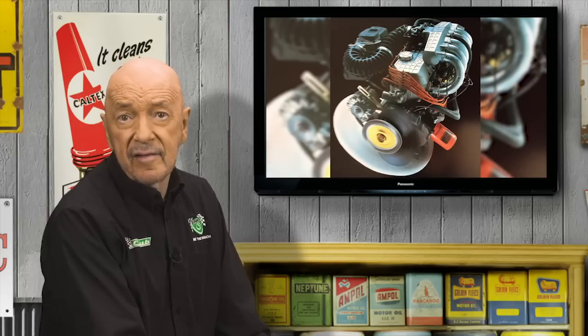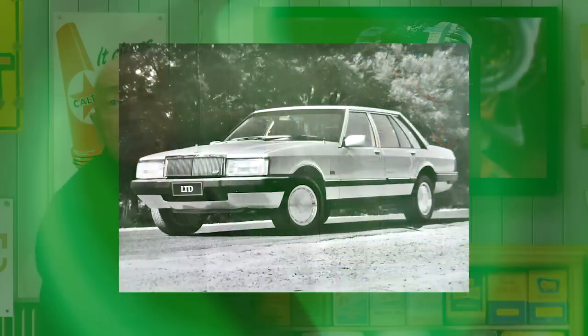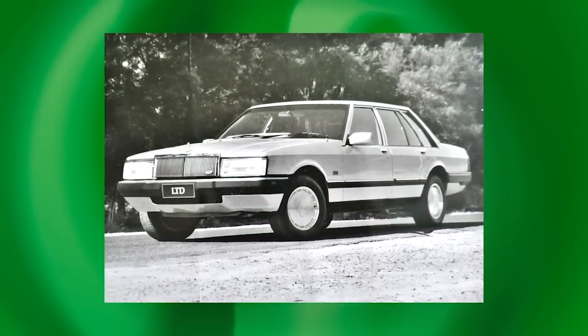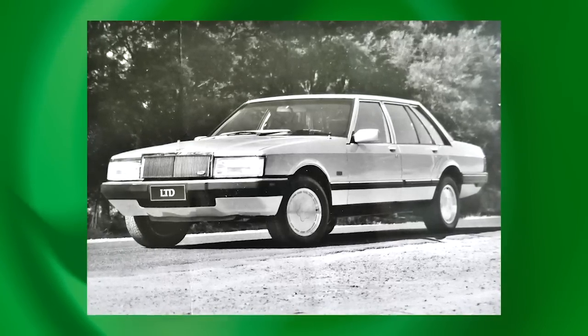All variants acquired additional standard kit. The Fairmont Ghia was the greatest beneficiary with cruise control, trip computer, fast glass, central locking and a so-called premium sound system. The upgraded EFI engine jumped from 111 to 120 kilowatts. But this 6 was never going to substitute for the much-loved 5.8-litre Cleveland V8. The flagship LTD and Fairlane suffered — the LTD had achieved its apogee with the outgoing XE-based FD with 5.8-litre V8, leather trim, moonroof and Michelin TRX wheels and tyres.